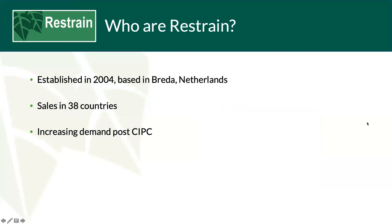Restrain was established in 2004 and is now based in Breda in the Netherlands in an 18,000 square foot purpose-built facility. All machines are assembled there by our team of technicians and dispatched to our customer base from there. Today we have machines in 38 countries and this is growing all the time. The demand for the equipment post-CIPC is increasing, and fortunately we're in a strong position with over a thousand additional machines assembled and waiting dispatch.